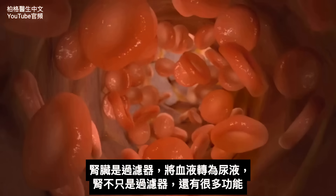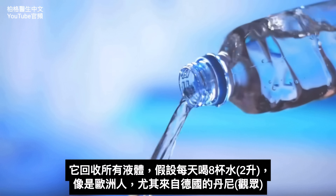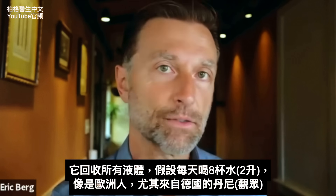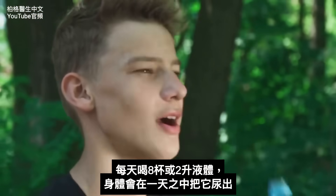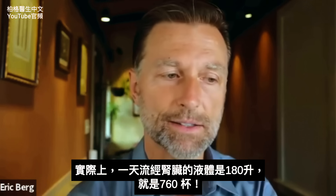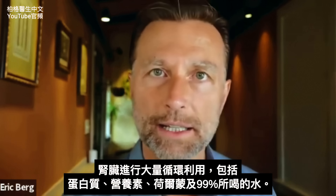The kidney is a filter, and it converts blood into urine. It's a fascinating piece of your body because it's not just a little passive filter — it does a lot. It recycles all your fluids. If you drink eight glasses of water a day — roughly about two liters — you're going to pee out that amount throughout the day. But the amount of fluid that travels through your kidney in a given day is 180 liters. That's 760 cups of fluid. So there's a lot of recycling going on in the kidney.